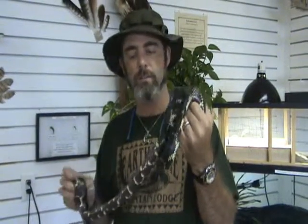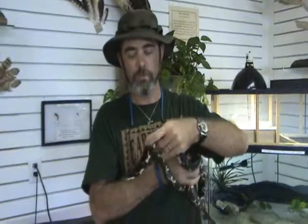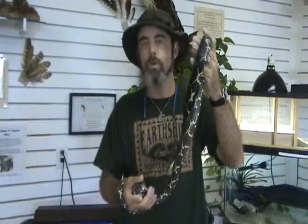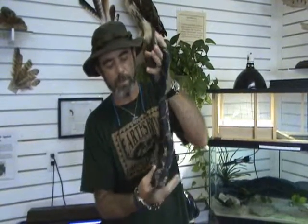This is an eastern kingsnake. Some people call them a chain kingsnake or a chain snake, and they're very common out here on the Barrier Islands, and of course all along the lowlands, along rivers and swampy areas because they like to eat other snakes, and one of the snakes they like to eat is water snakes, and water snakes live in swampy lowland areas.